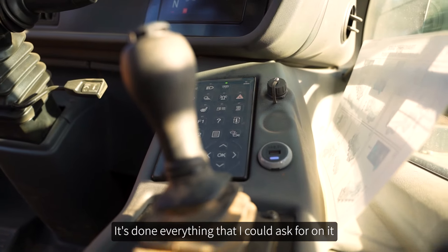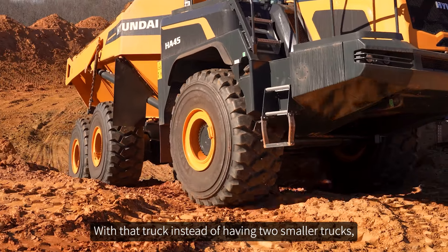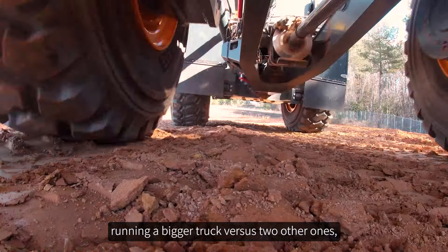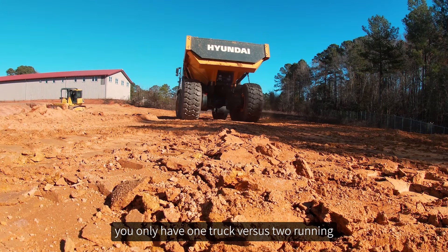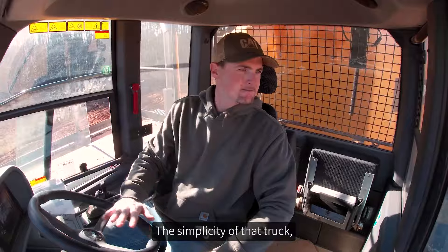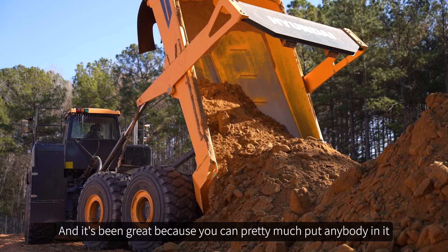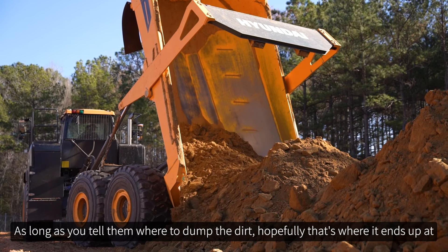It's done everything I could ask for. With that truck, instead of having two smaller trucks, I honestly think I still burn less fuel running the bigger truck versus two others — you only have one truck versus two running. The simplicity of that truck: you literally have the shifter, brake pedal, gas pedal, and the dump, and it's been great because you can pretty much put anybody in it and they can figure it out, as long as you tell them where to dump the dirt — hopefully that's where it ends up.